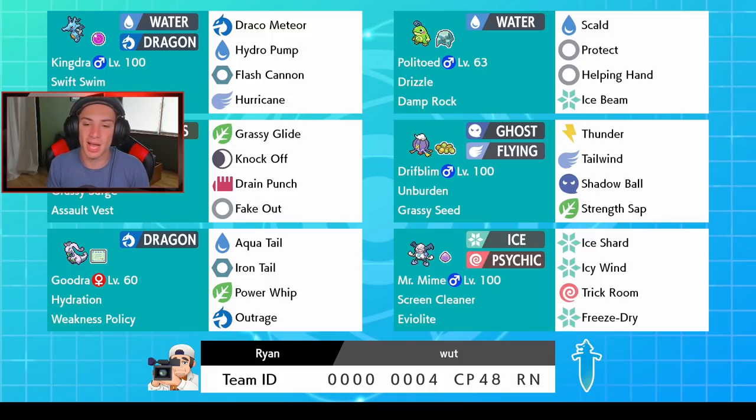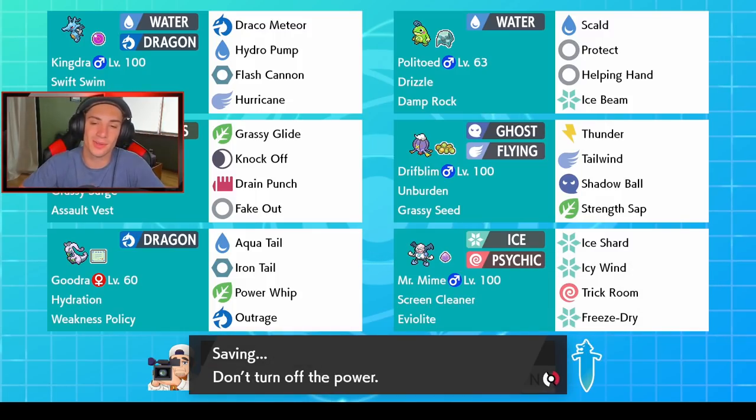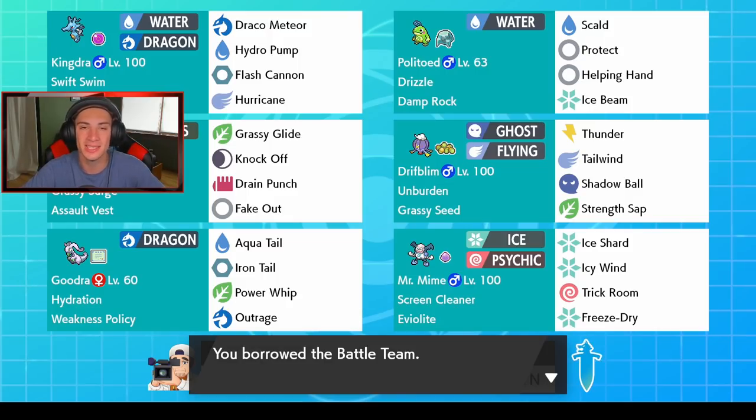In the bottom pairing we got Goodra and Mr. Mime. Mr. Mime has Eerie Impulse and Ice Shard to proc Goodra's Weakness Policy on turn one, then I can Dynamax and set rain or Grassy Surge for whichever pairing we want. Goodra has Aqua Tail, Power Whip, Iron Tail, and Outrage. Mr. Mime also has Screen Cleaner — I can send it in if they have screens up, and it breaks Aurora Veil too. It also has Icy Wind to slow down trick room teams, plus Trick Room and Freeze-Dry.